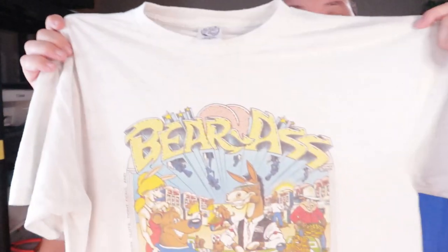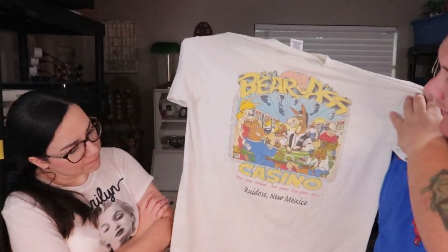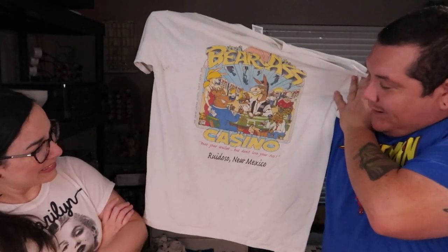I found this vintage shirt with a cool cartoon graphic that says 'Bear Ass Casino' and 'Bear Your Wallet But Don't Lose Your Ass' — Ruidoso, New Mexico. It's single stitch, which makes it legit vintage. The tag says Eagle, Kansas City, made in USA. Too bad it doesn't fit me perfectly, but I might just wear it as a crop top.